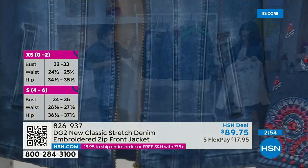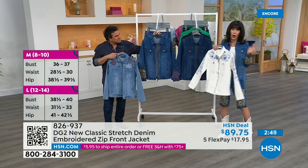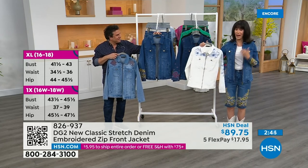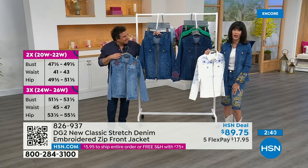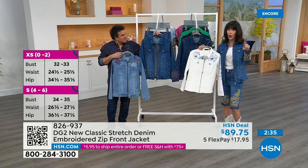We have all of our sizing running constantly on the left side of the screen — you can always find it at hsn.com as well. To have the whole outfit is fabulous. But this jacket on its own — if you're like me, when I'm grabbing a jacket wherever I'm going, it is always my jean jacket that I wear.